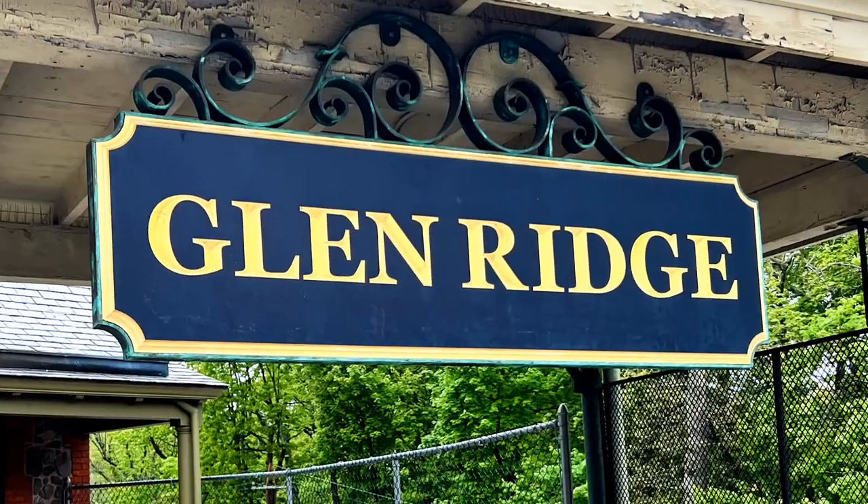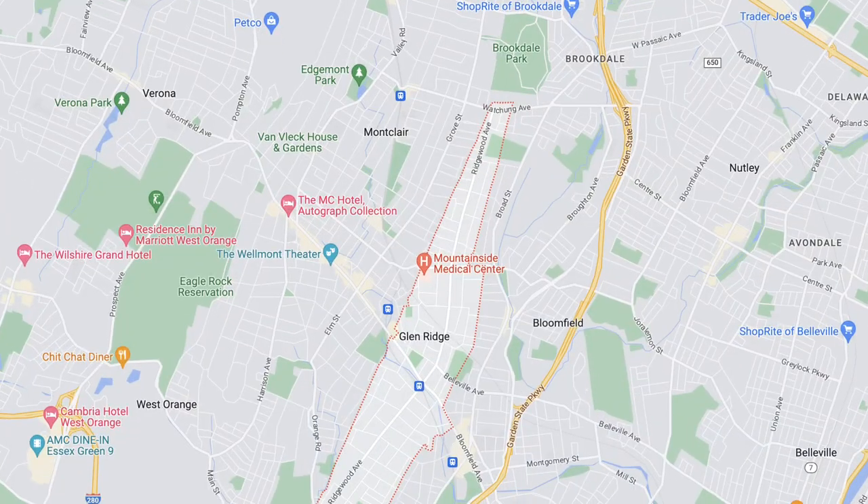This episode of New Jersey Living is being recorded in Glen Ridge, New Jersey. Glen Ridge is a name that, like many of the other places we've taken a look at here on New Jersey Living, you may not hear very frequently because it is a relatively small town, small population. It is very much a sliver of a town — some sections are only a few blocks in width — tucked neatly in between Montclair to the west, Bloomfield to the east, and East Orange to the very south.